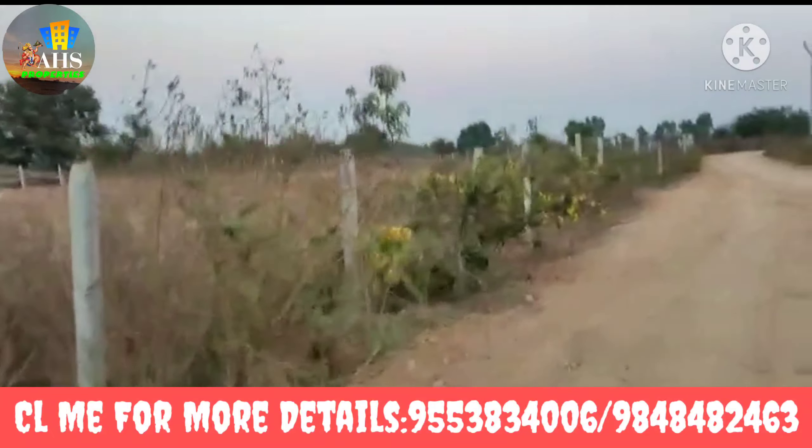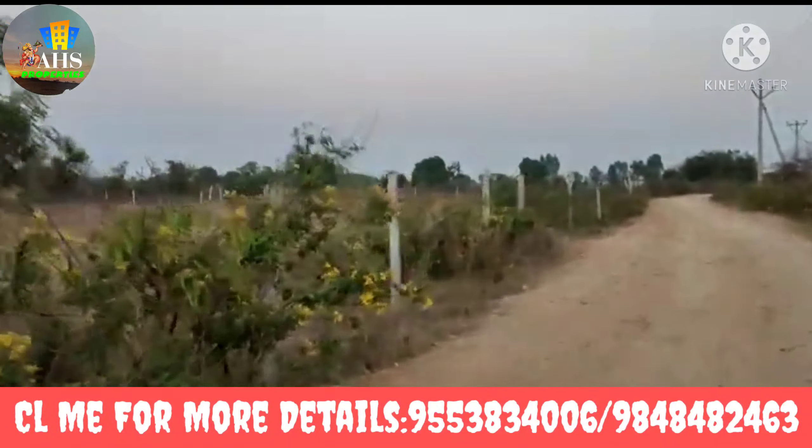We don't have electricity here. We don't have full water. We don't have water supply.